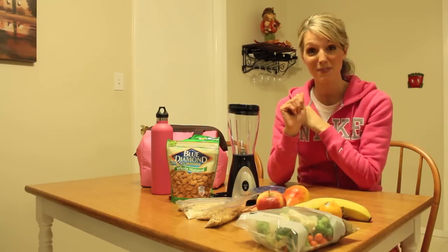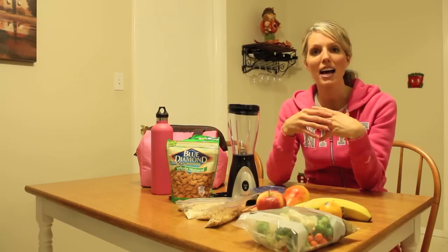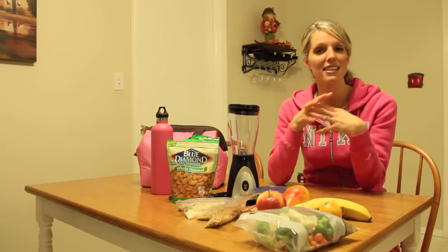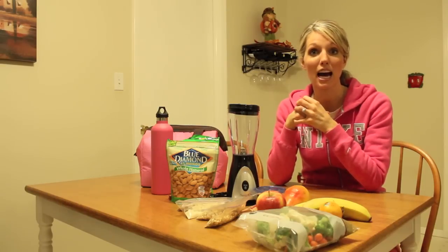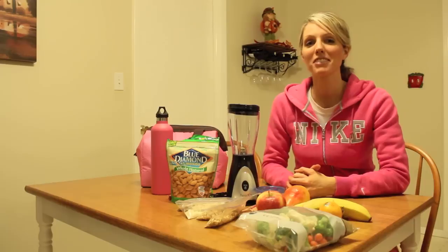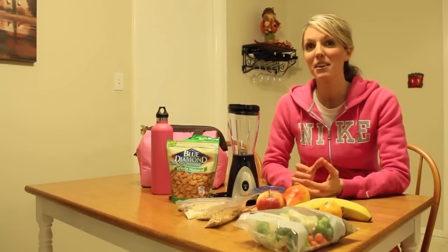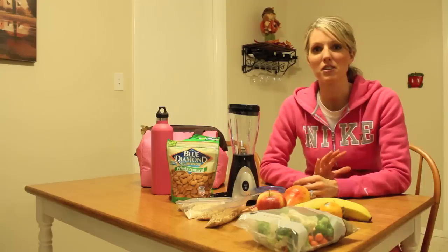I also usually make a batch of muffins. I have a recipe for my gluten-free pumpkin spice muffins on my website, so you can check that out. If you make muffins ahead of time and package them in Ziploc bags, they're easy, portable, and a healthy option to travel with, so you're not tempted to buy muffins and bagels at fast food joints or in the airport.